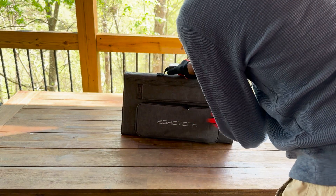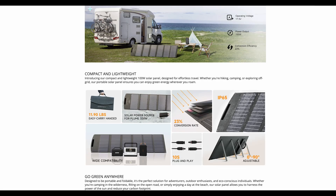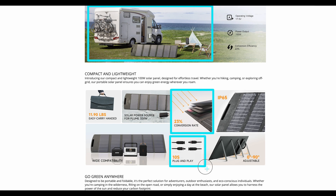Its waterproof and durable design enhances its usability outdoors under various weather conditions. The panel boasts high conversion efficiency, ensuring that more sunlight is converted into usable power. It's equipped with multiple output plugs, including MC4, XT60, and Anderson connector, making it highly compatible with a range of devices.